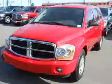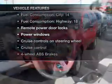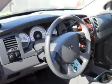Brake safely with the anti-lock braking system. And with these notable features, you won't want to miss out on the opportunity to own this amazing ride. Air conditioning, power door locks, power windows, power steering, cruise control.